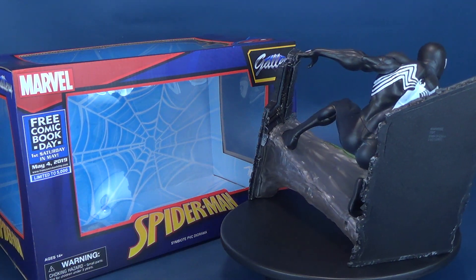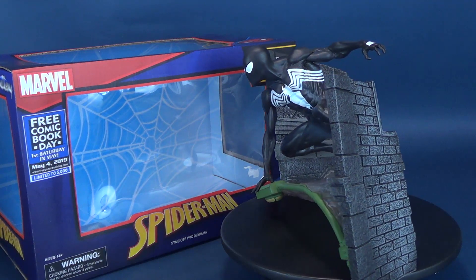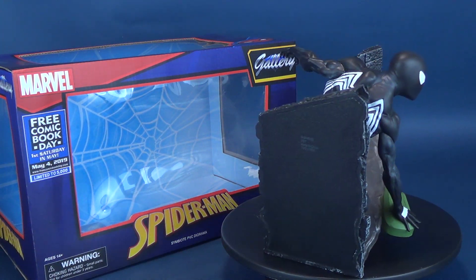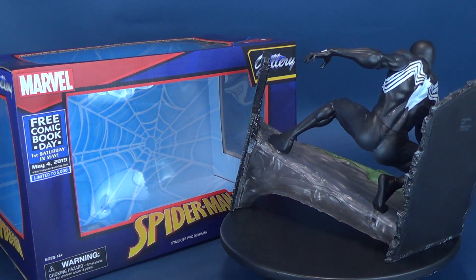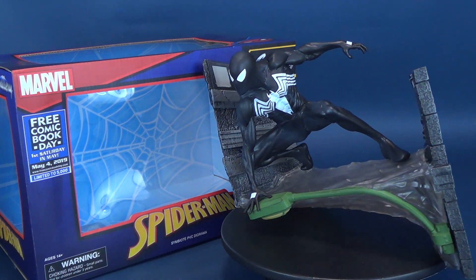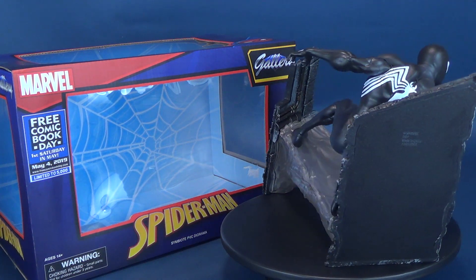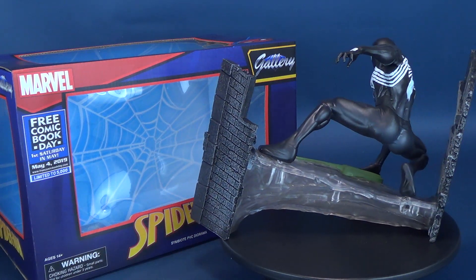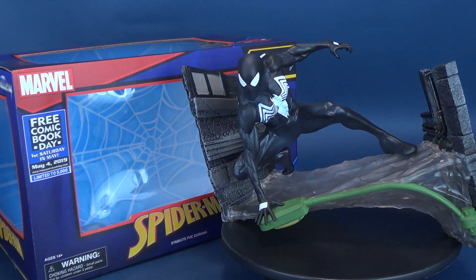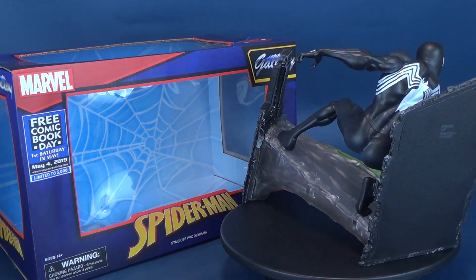You guys always ask what comic book stores I go to — I'll put the address down below in the video description. It's called Comic Warehouse, and the folks over there have also offered a coupon code to celebrate Free Comic Book Day. If you're in the area, swing on over to Comic Warehouse and use the coupon code 'SPOT SAVE 10' to get 10% off your entire purchase. Free Comic Book Day — mark it on your calendar. Make sure you hit that subscribe button down below if you haven't done so already; more videos and statue reviews are coming soon. Thanks for watching, and I'll see you next time.